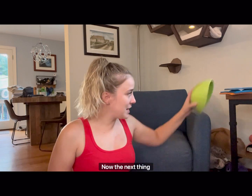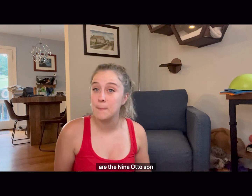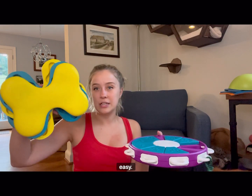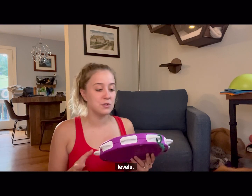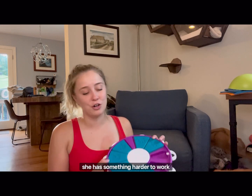The next thing I wanted to show you guys are the Nina Ottozen puzzles. These are food puzzle toys that are a little bit more complicated. This easier one she has to twist to get the treats out — she tends to just flip it upside down. And then this one she has to pull a lever, which can be really complicated. They do have easy to hard levels, so I've got an easier one and a harder one to make sure that if she's bored, she has something harder to work on.